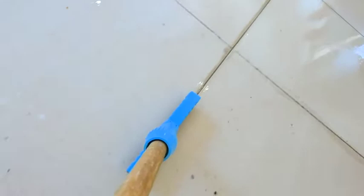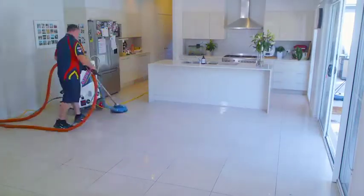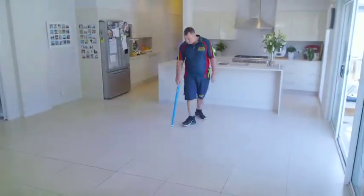ElectraDry's technicians were amazing. They lifted up the dirt and grime, and now the tiles look like new. We got the grout sealed as well, just to make everything cleaner for longer.